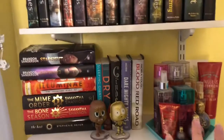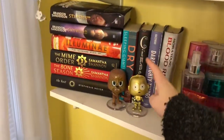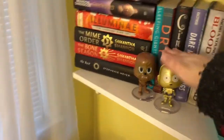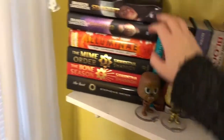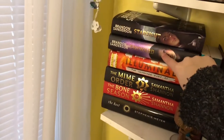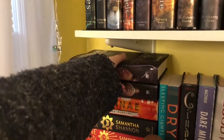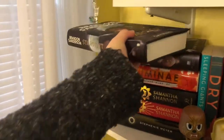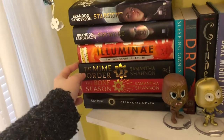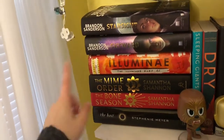Here we have my sci-fi and dystopian shelf. I also keep my perfumes here since they're at a good height. I have some little figurines — C-3PO and Chewie, which I thought was appropriate for the sci-fi shelf. I've read or am currently reading all of these. I've read Skyward and Starsight — loved them, 4.5 stars; amazing covers. Then Illuminae — I read the entire trilogy last year and I'm obsessed; I need to get the other two physical copies. And The Bone Season and The Mime Order by Samantha Shannon — I'm on The Mime Order; it's really dense but I'm not giving up on it.